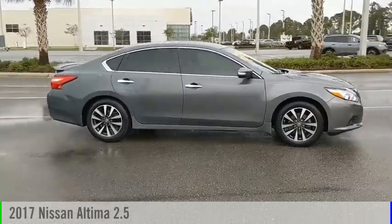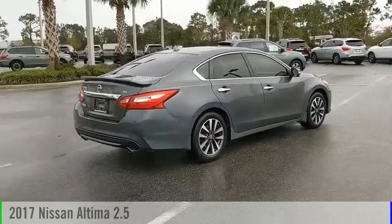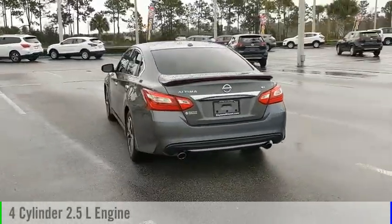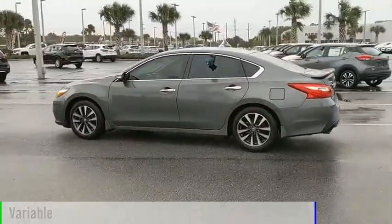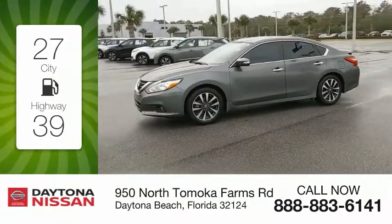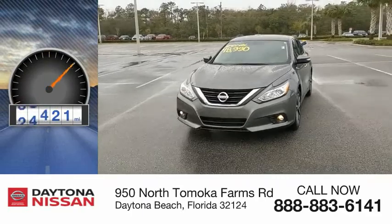Looking for the right vehicle? Check out the 2017 Altima. This vehicle is powered by a front-wheel drive, four-cylinder, 2.5-liter engine and comes with a continuously variable transmission. Great fuel efficiency saves you money by requiring fewer trips to the gas station. This vehicle has less than 40,000 miles.